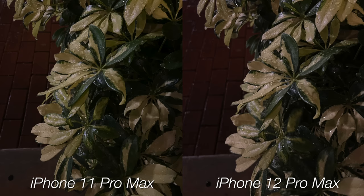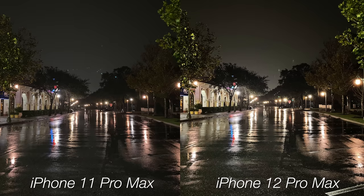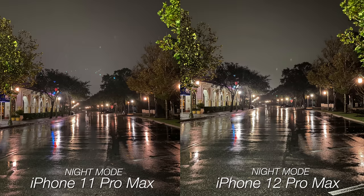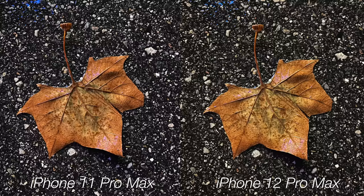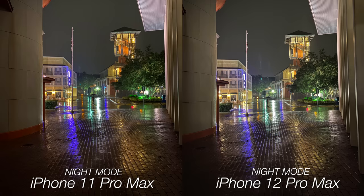Even without night mode, the 11 Pro Max did a little better here, but kicking in night mode, you can see more light coming in with the 12 Pro Max and that extra background separation, though the 11 Pro Max does keep things more in focus. But this is about the only advantage the 11 Pro Max had. On most shots, with and without night mode, the 12 Pro Max had the sharper shot overall. The advantage of the bigger sensor is that most of the time I was able to get results with shorter exposure times — the 11 Pro Max exposed for 2 seconds while the 12 Pro Max only exposed for 1.